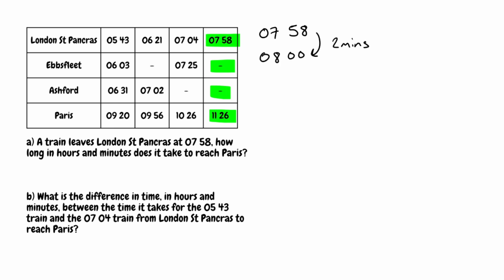The reason I've done this is because it makes it a lot easier to figure out the time from 8 o'clock to when the train arrives in Paris, which is 11:26. From 8 o'clock to 11:26: it takes 3 hours to get to 11 o'clock, and then another 26 minutes to get to 11:26. So the total journey length is 3 hours and 26 minutes. Adding on that extra 2 minutes gives us a total time of 3 hours and 28 minutes.